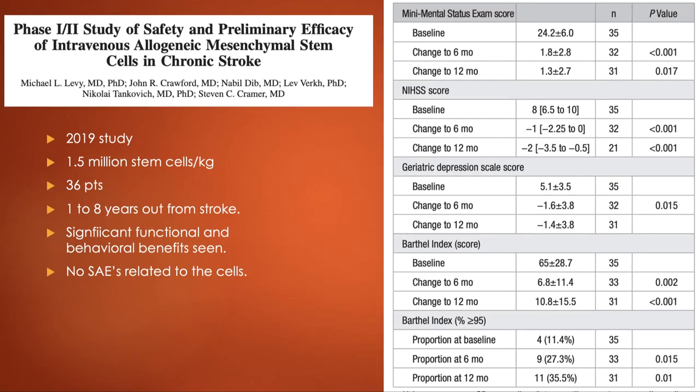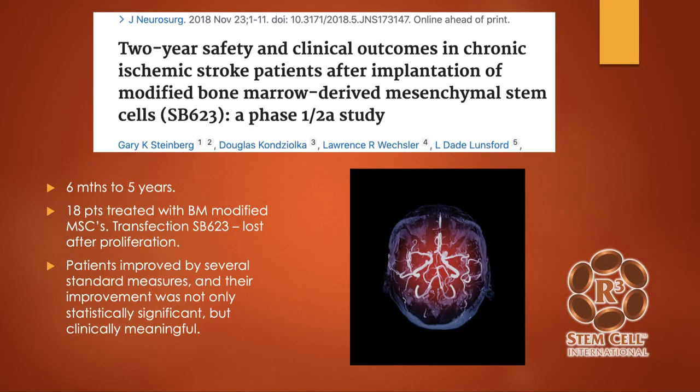This is a 2019 study where they infused 1.5 million stem cells per kilogram — very similar to what we do — in 36 patients who were up to eight years out from stroke. They saw significant functional and behavioral benefits with no significant adverse events related to the cells. On memory, functional, and depression scores, results were all statistically significant, with p-values less than 0.05, and benefits lasting upwards of a year out from treatment.